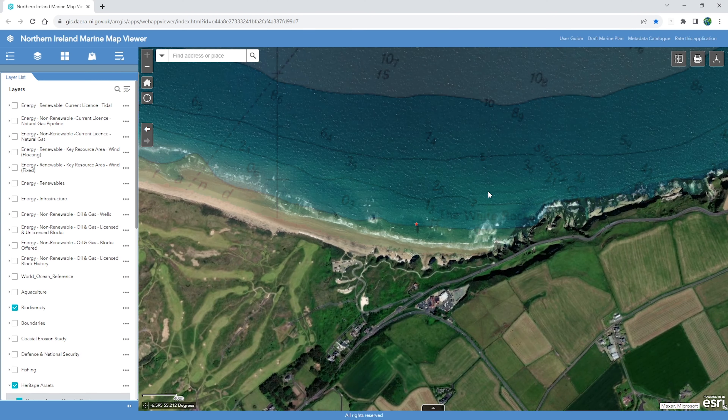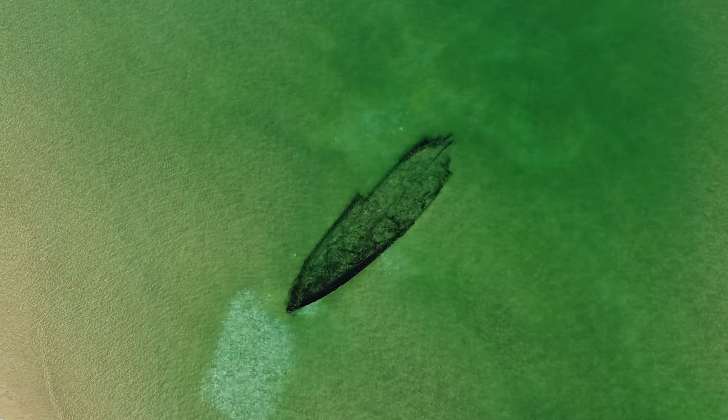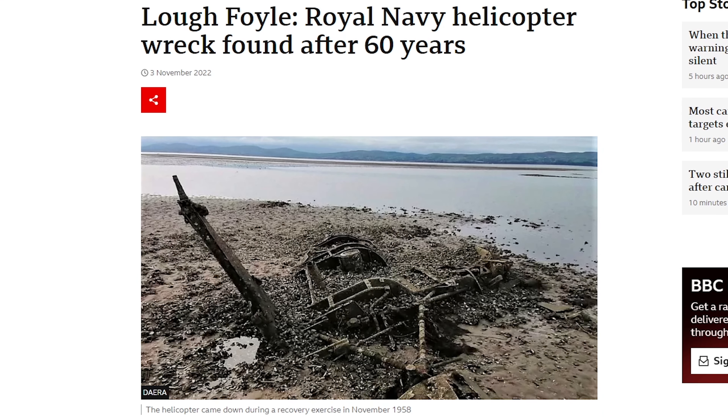Coastal erosion can, however, lead to opportunities for marine archaeologists who use imagery to identify and visualise historic shipwrecks, and recently even discovered a Royal Navy helicopter from the 1950s.